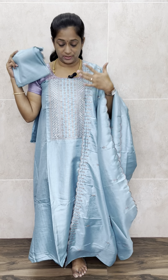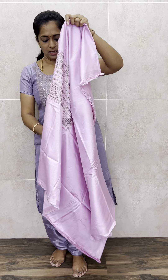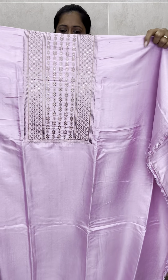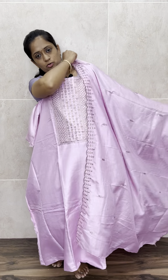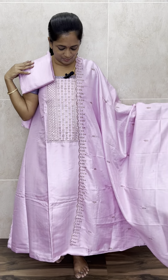The dupatta is completely embroidered soft silk, and you will be getting a silk bottom with this — just 850. So four colours are available: light lavender, peachish pink, sea blue, and a very pretty lotus pink shade. Very beautiful pastel colours — they may look a little different in the video but they are very beautiful.